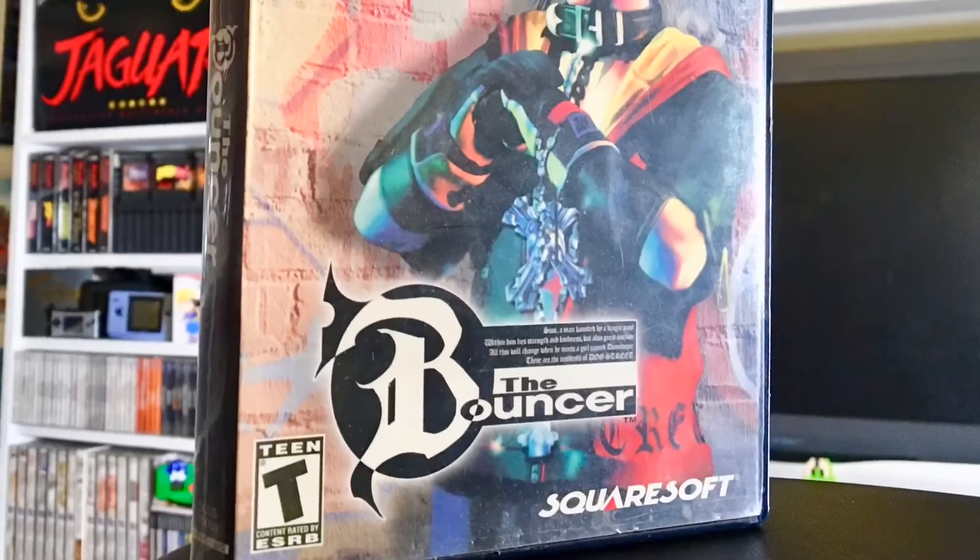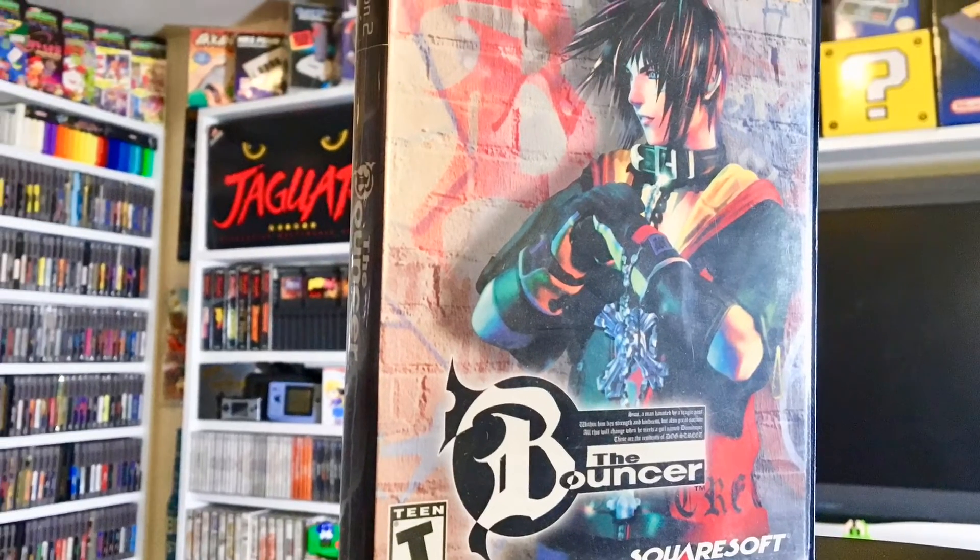Moving on to PlayStation 2 - The Bouncer. I think he just threw this in because it fit in the box. I do not have The Bouncer - I think I had it at one point and traded it. I think I found it at a garage sale and never did play it, so now I have my chance.